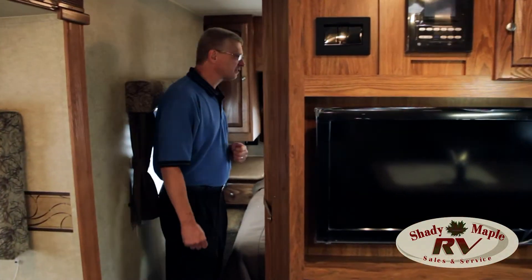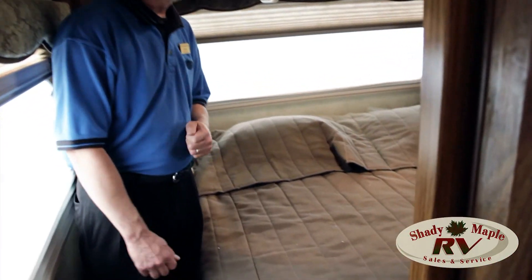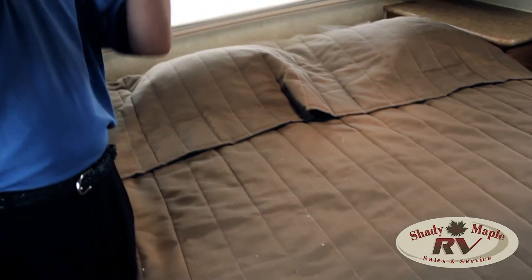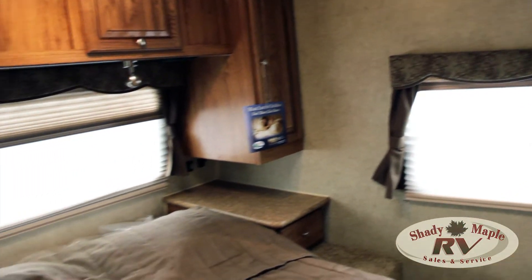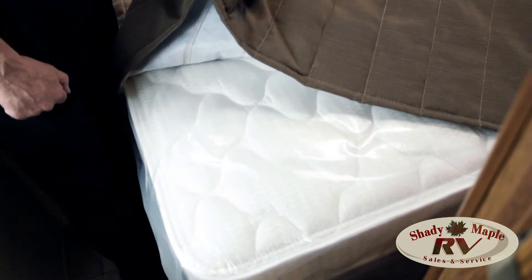That leads us right up into the bedroom. In here we've got the walk-around bed, some foot space down at the end, along with another TV in the bedroom. Good hanging closet space. The Serta Sleeper pillow top mattress is just the extra comfort that you're going to have — great comfort.